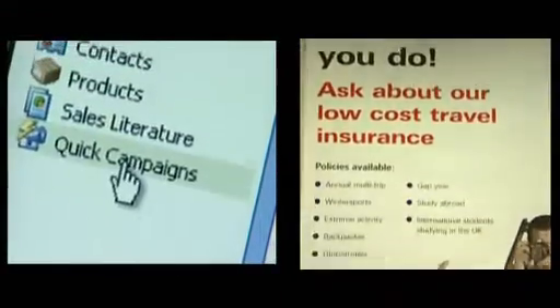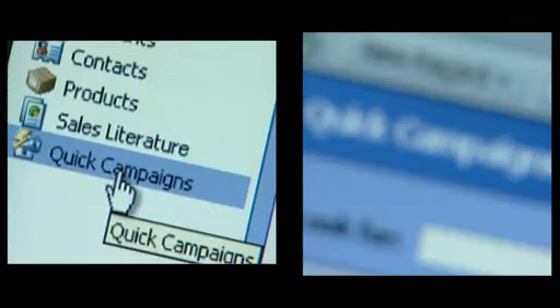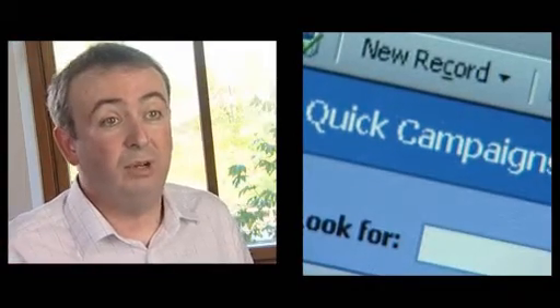We run email campaigns from the CRM system and when the results come back they're tagged and you can see the performance of that marketing campaign, and they can do all of that without involving anyone else within the company. Those are the kind of efficiency savings that have allowed us to do things that we simply couldn't afford to do before.